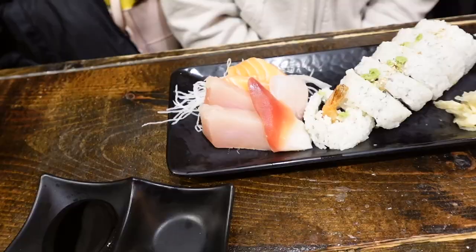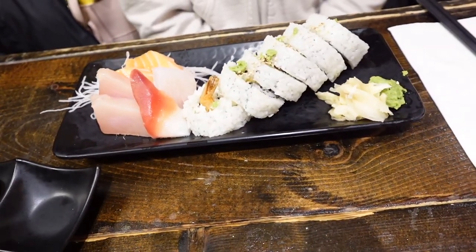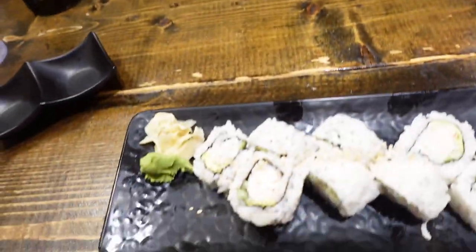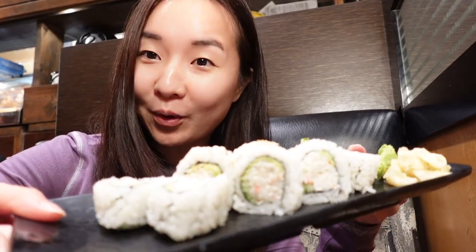I'll show you when it arrives. My sister got, look at that, yummy sashimi and a roll. And then I got a California roll to start. Time to try this California roll — let's try one. Yummy!